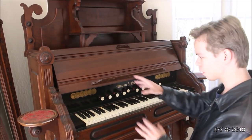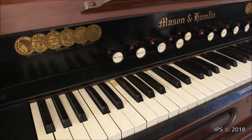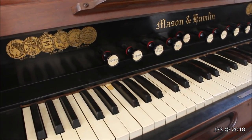Because as I said, it works and it is totally playable. So I'm going to first show you some close-ups of the logos, the stops, and also these knee levers as well. And then after that I will play the instrument for you and give you an idea of what it sounds like.